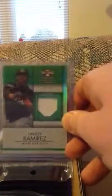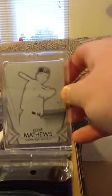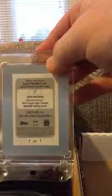And then I actually got an extra hit in there — I got this Eddie Matthews printing plate, that's obviously one of one. All these are for trade or sale, just let me know.